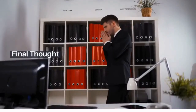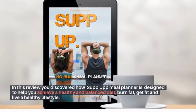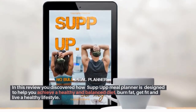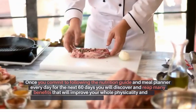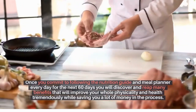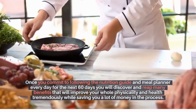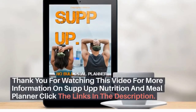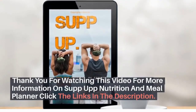In this review, you discovered how the Sup Up Meal Planner is designed to help you achieve a healthy and balanced diet, burn fat, get fit, and live a healthy lifestyle. Once you commit to following the nutrition guide and meal planner every day for the next 60 days, you will discover and reap many benefits that will improve your whole physicality and health tremendously, while saving you a lot of money in the process. Thank you for watching. For more information on Sup Up Nutrition and Meal Planner, click the links in the description.